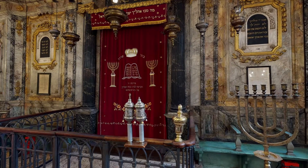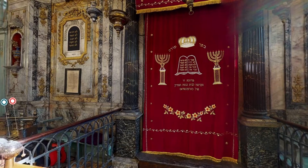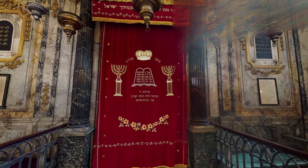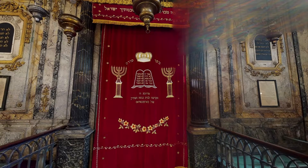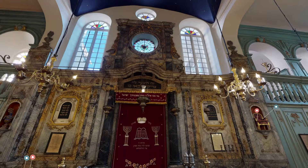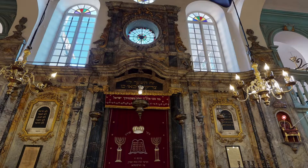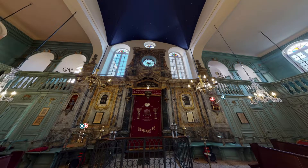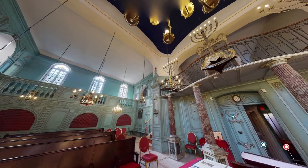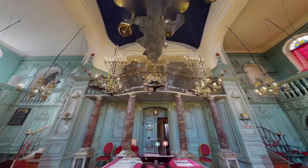The scrolls are only ever taken out of the Ark during worship or on special festivals. The ner tamid is an eternal light which is kept burning above the Ark, reflecting God's eternal nature. The bimah is a place from which readings from the Torah are read on the Sabbath and on festivals, and the place from which the rabbi will often give his sermons.